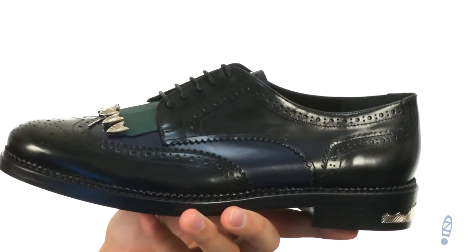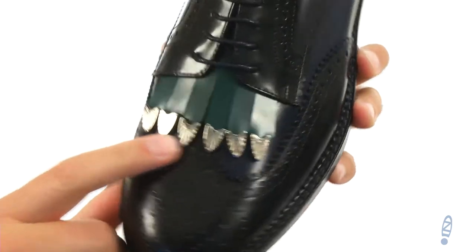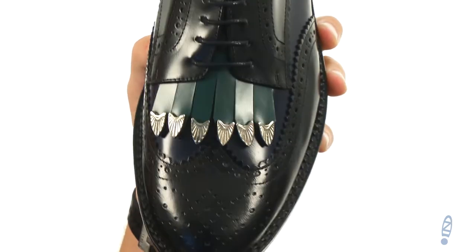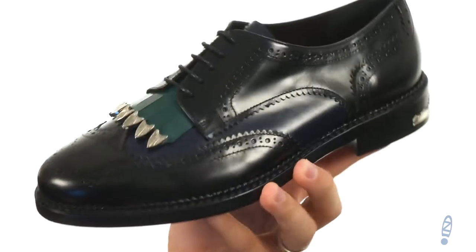These have a sturdy shiny leather upper with that really cool detailing here on top of the front of the toes, which looks really stylish. There are perforations throughout with that classic wingtip look — feet are definitely going to stand out in these.